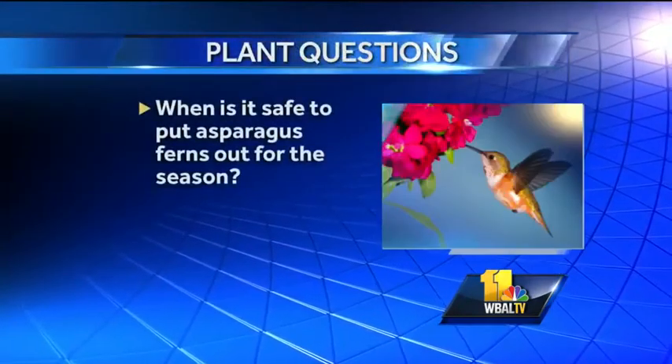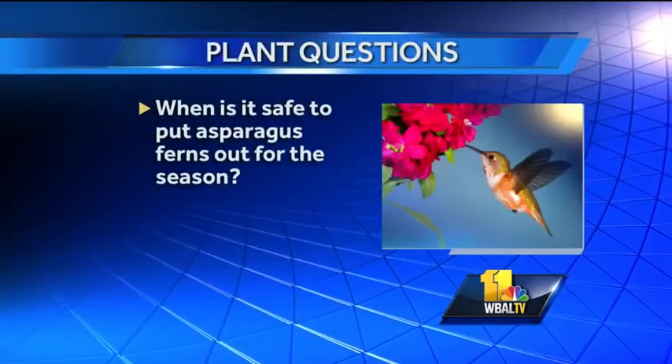When is it safe to put asparagus ferns out for the season? In most cases, once your danger of frost is gone — I would say Mother's Day-ish around here. You can go a little bit earlier towards the city and a little bit later as you go north and west of the city. But generally when you can put your tomato plants and pepper plants outside, that's when most of your houseplants can go out too. All right, thank you, Carrie.